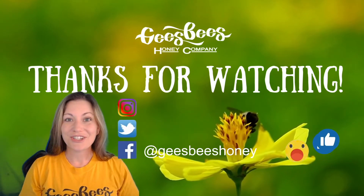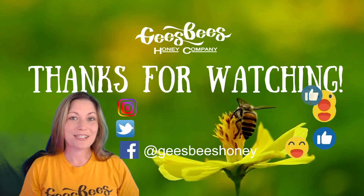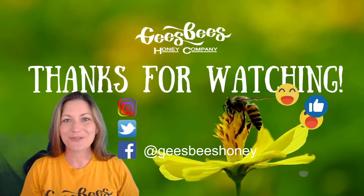If you like this video, be sure to hit that like button, and you can follow us on Instagram, Facebook, and Twitter at geezbeeshoney. Thanks for watching. Have a great day.